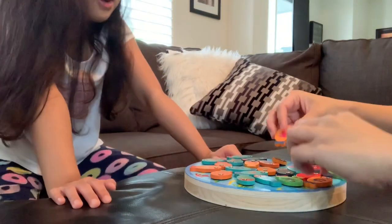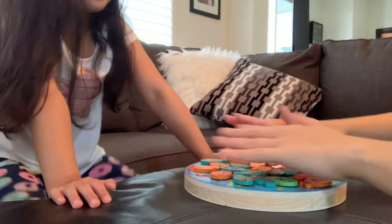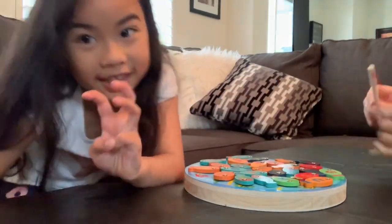I still have three on my side! There! Okay! Round three! Ding!